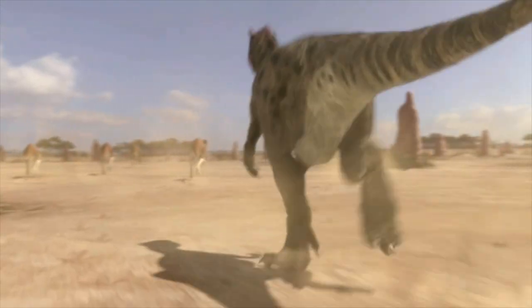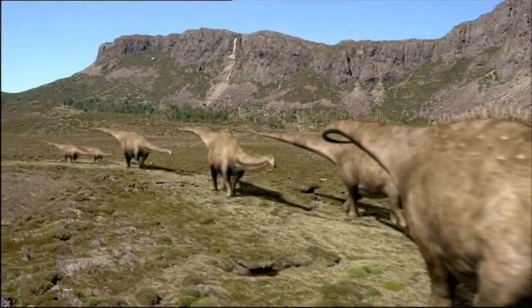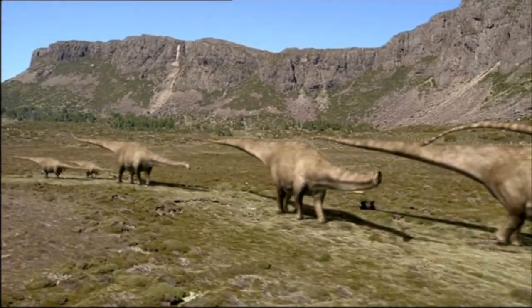This allowed the theropods to run down their prey, but it also helped the other Saurischians — the sauropods — become the largest land animals ever.